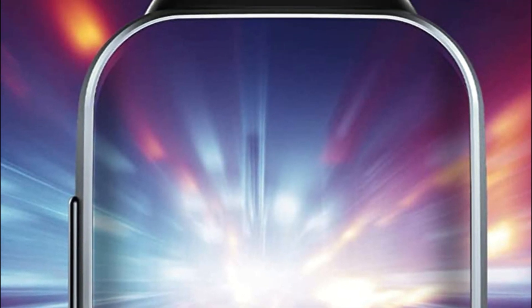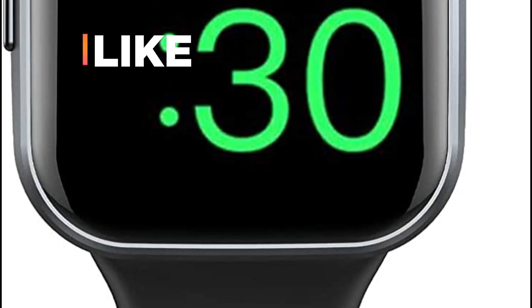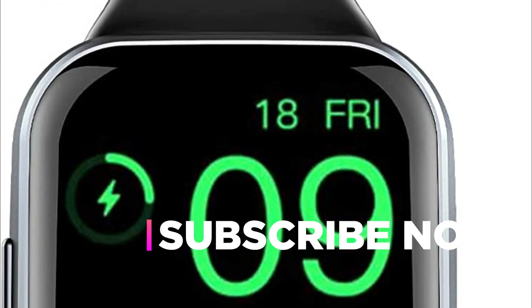Hope you found this video helpful in finding the best stylish smartwatches. If you found this helpful, please give a like, comment your opinion, and tell us which one is perfect for you. Subscribe to our channel to get the latest updates on different product reviews.